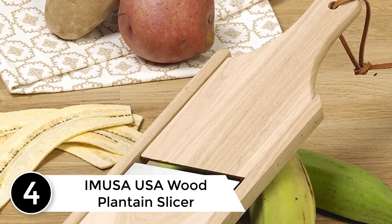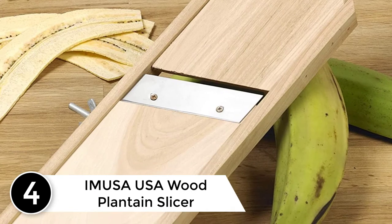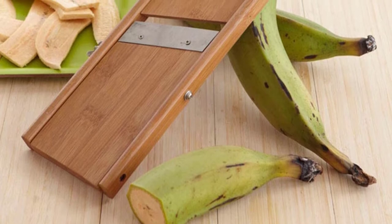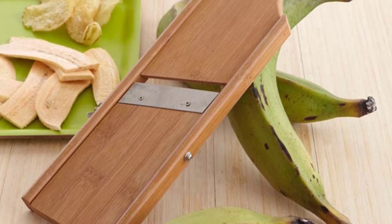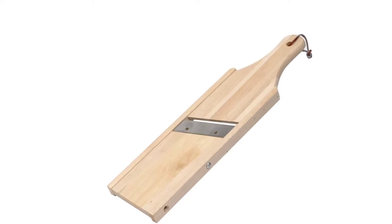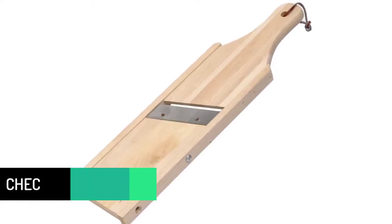At number four: the Amusa USA Wood Plantain Slicer. The Amusa plantain slicer is the perfect tool to slice plantains nice and thin for delicious chips. It can also be used as a mandolin for slicing vegetables, cheese, apples, and more. The wood construction makes it a traditional piece which will make meal prep a much easier task.